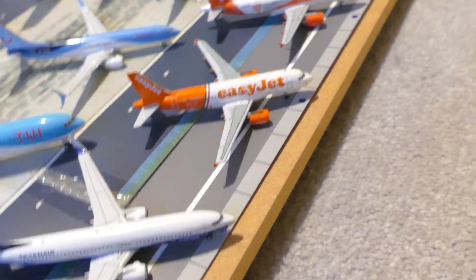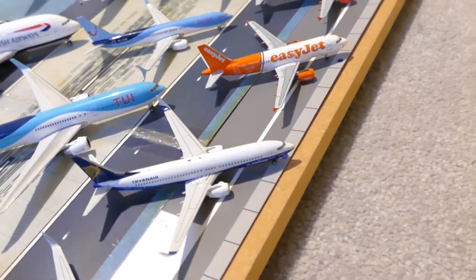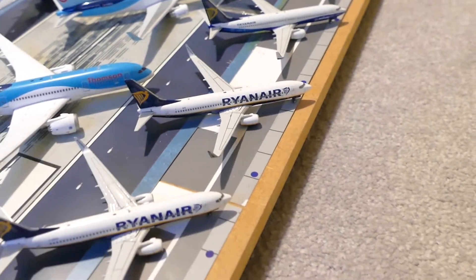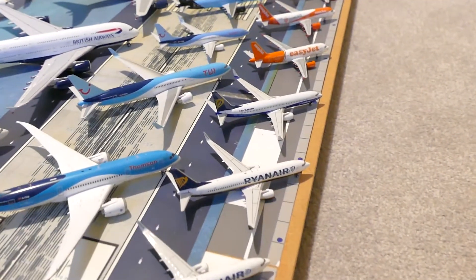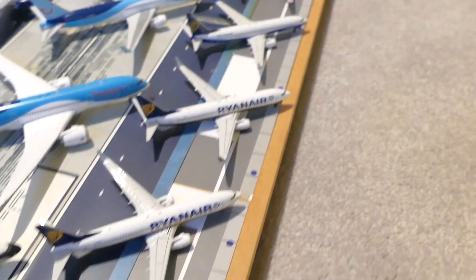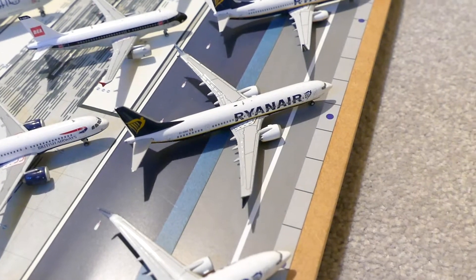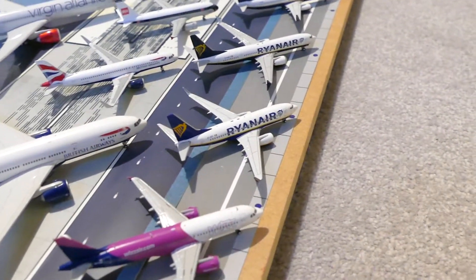Now on to Ryanair. The Ryanair 737 in the Boeing livery, another Ryanair in the normal livery as well, another Ryanair 737 MAX 8, and the Ryanair 737-700.